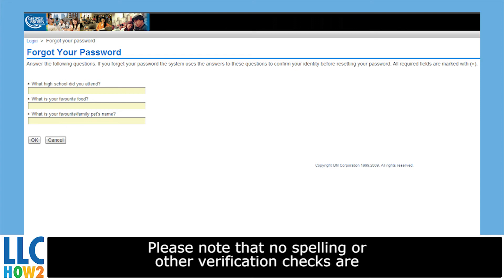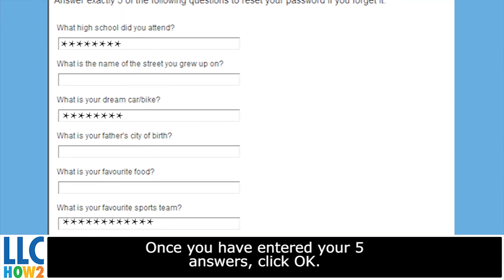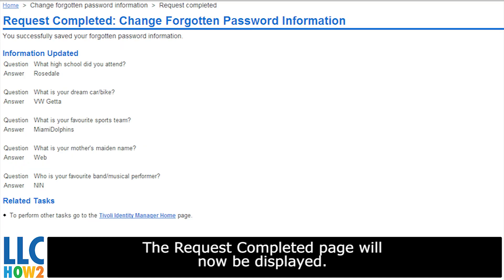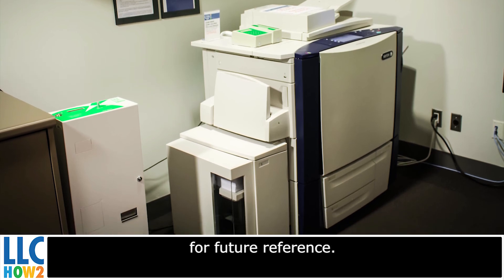Please note that no spelling or other verification checks are performed on your answer. Once you have entered your 5 answers, click OK. The Request Completed page will now be displayed. At this point, you may wish to print or copy your answers for further reference.